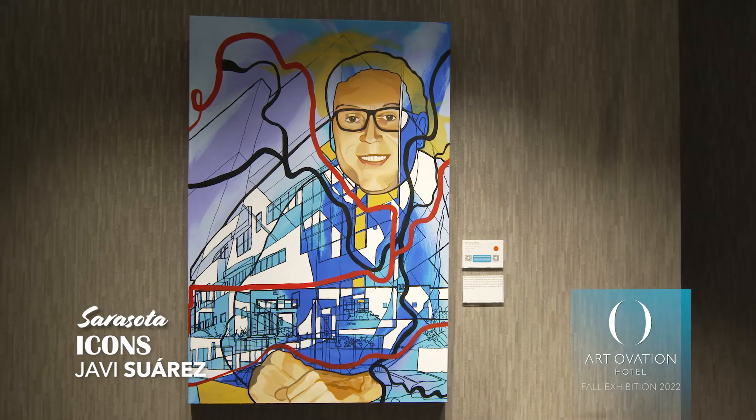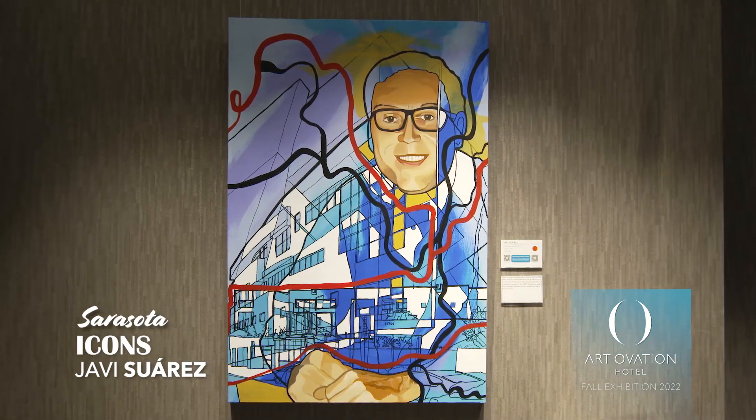Featured behind me is the architect Javier Suarez Gonzalez. He was the first Latino licensed architect in Sarasota, and this happens to be the artist's father — a very important figure in Sarasota's architectural history.